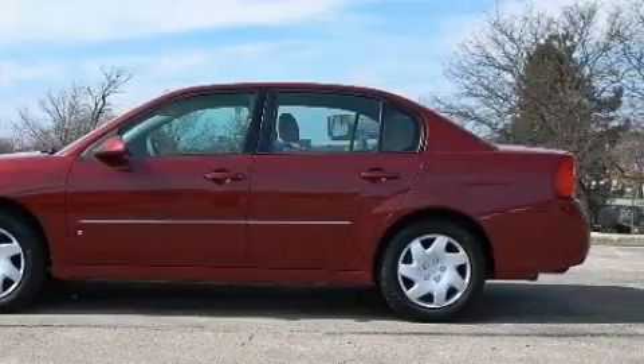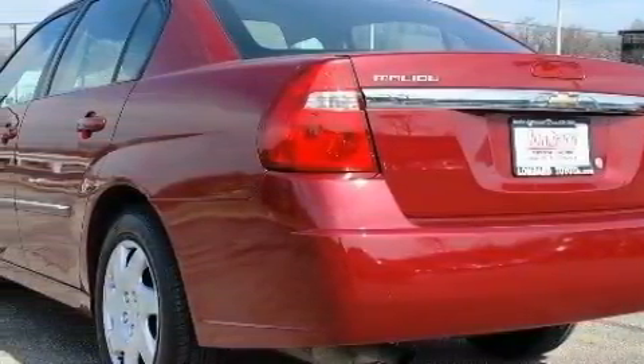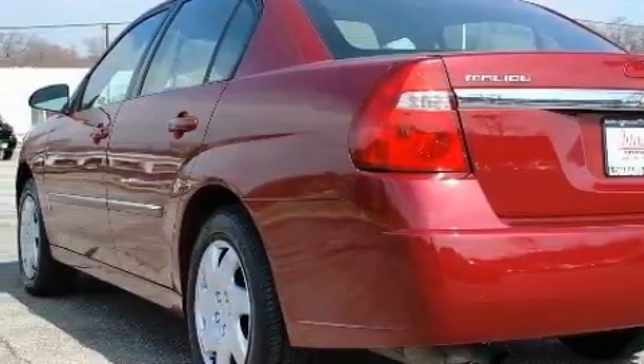This Chevrolet features cruise control, steering wheel controls, a CD player, power child safety door locks, a security system, and this vehicle has just over 65,000 miles.